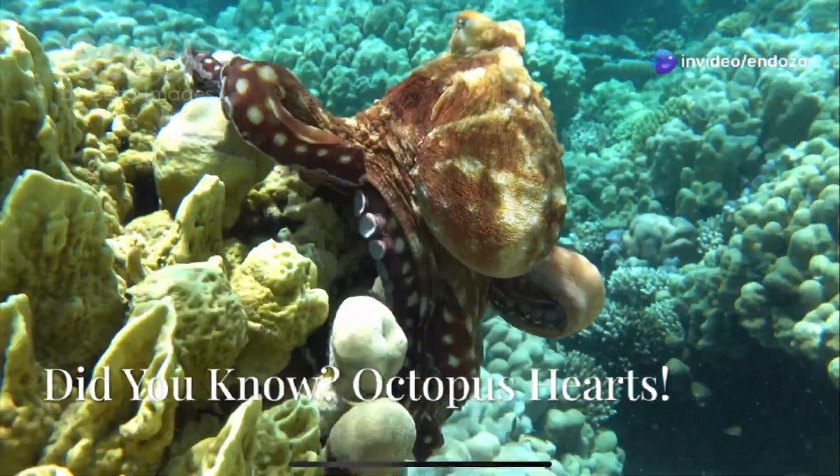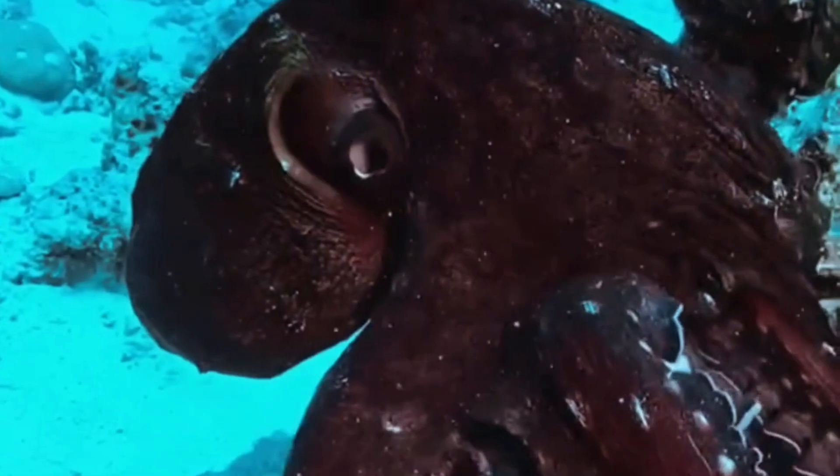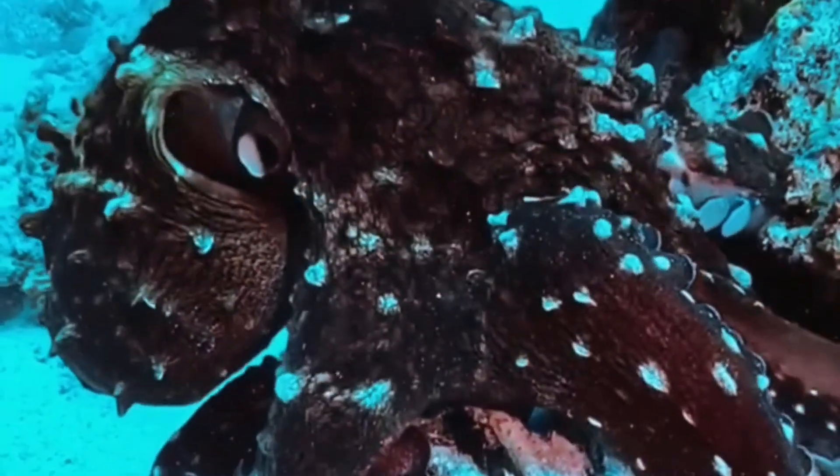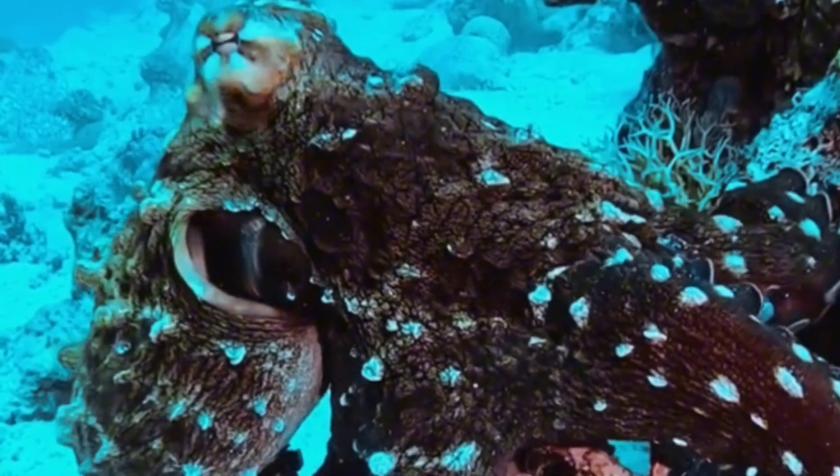Did you know that octopuses have not one, not two, but three hearts? Yep, these mysterious creatures of the deep are full of surprises. And today we're diving into how and why they need so many hearts to survive.